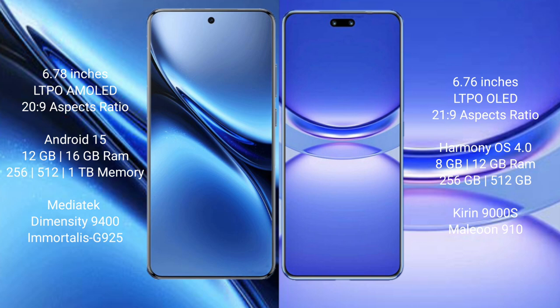Huawei Nova 12 Pro runs on HarmonyOS. It comes with 8GB and 12GB RAM options, with 256GB and 512GB internal storage, powered by the Kirin 9008 processor with GPU 910.